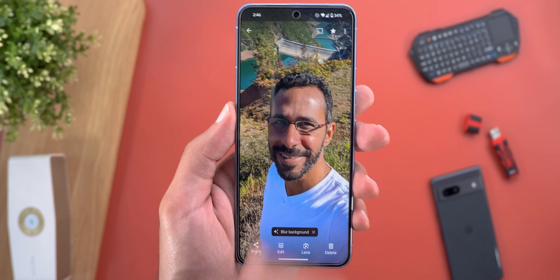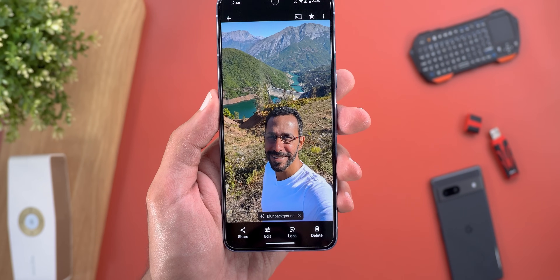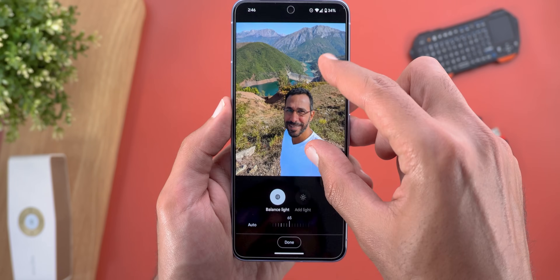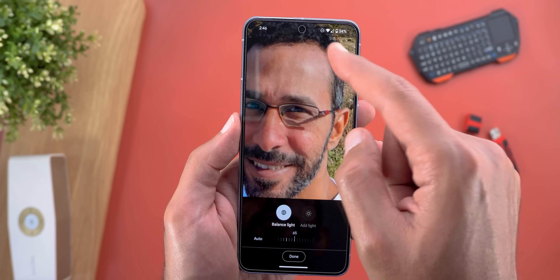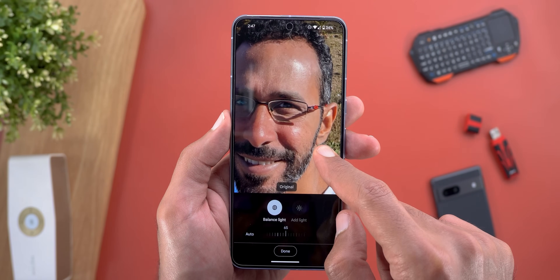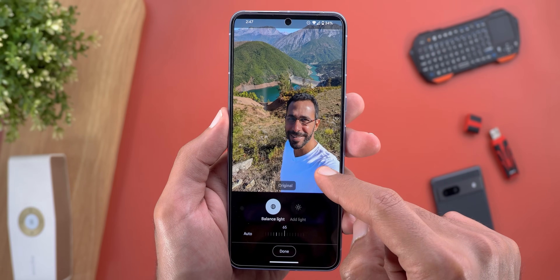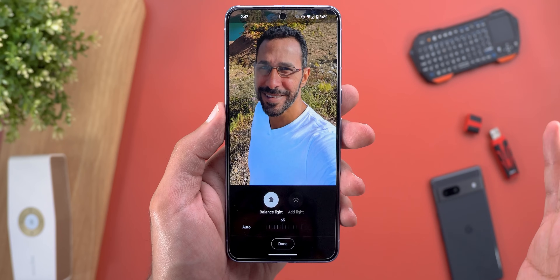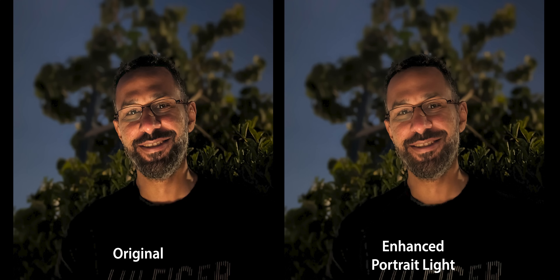Let me also try it on a morning photo. In this scenario, the sun is hitting only one side of my face, keeping the other extremely dark, and the t-shirt is also dark. Tapping edit, then Tools, then Portrait Light — the automatic result managed to remove the shiny spots caused by the sun, evened out the lighting, brightened the left side, and made the t-shirt look more vibrant. I'm extremely happy with the results. You still have the slider to tune things. Here's the side-by-side for both the night photo and the morning one.